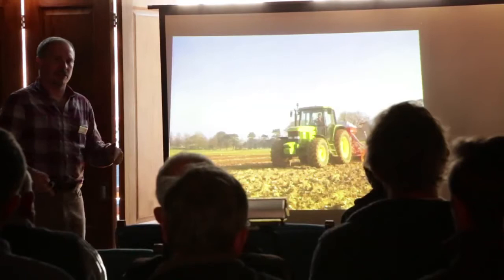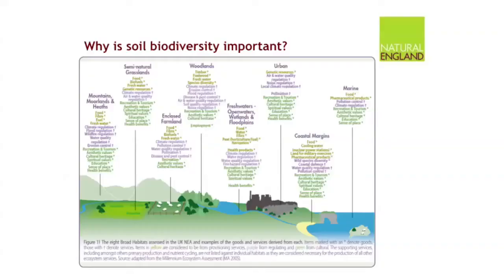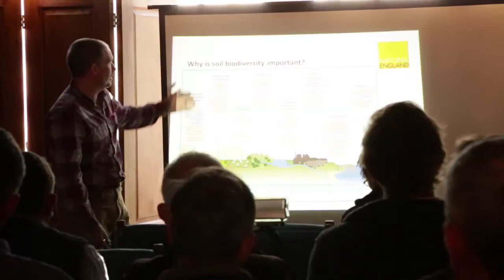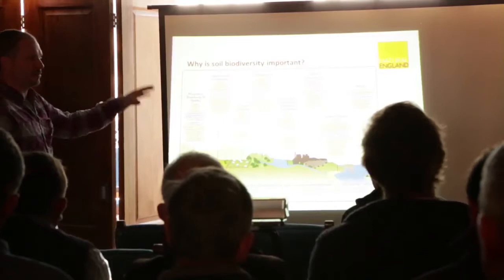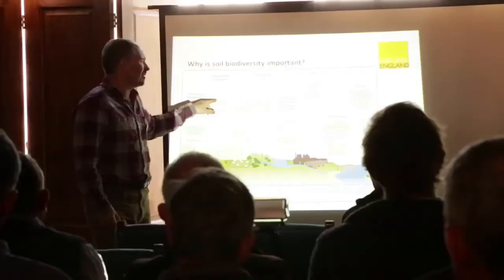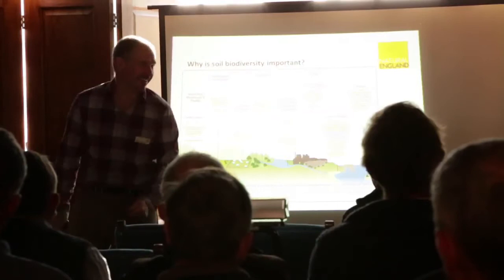This is a list of ecosystem services — jobs that the environment does for people, pulled together by a government report. It includes food, fresh water, climate regulation, erosion control, flood regulation and all this kind of stuff. And I thought, what if we got rid of all the jobs that soil biology does for us? That's what we're left with — not much. You can't get food, you can't get clean water, you can't get climate regulation — we're missing all of the really important stuff that keeps life on land alive.